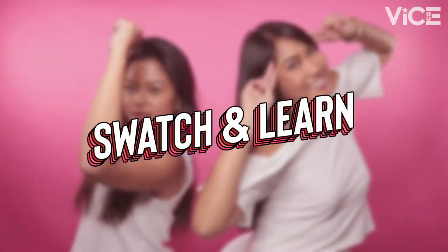Hi Gad Dolls! I'm Gabby. And I'm Nina. In today's video, we're going to be showing you how to choose the right red for your skin tone in our new series called Swatch and Learn. For today's video, we have a few guest Gad Dolls from our HQ.